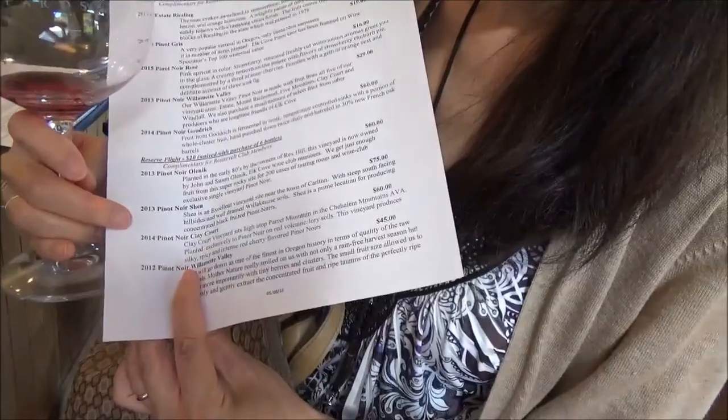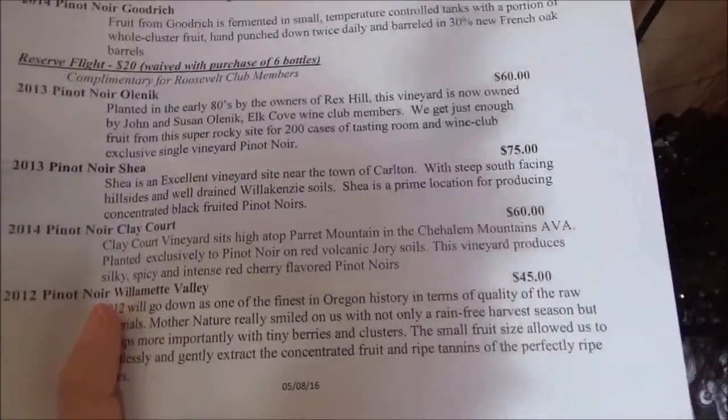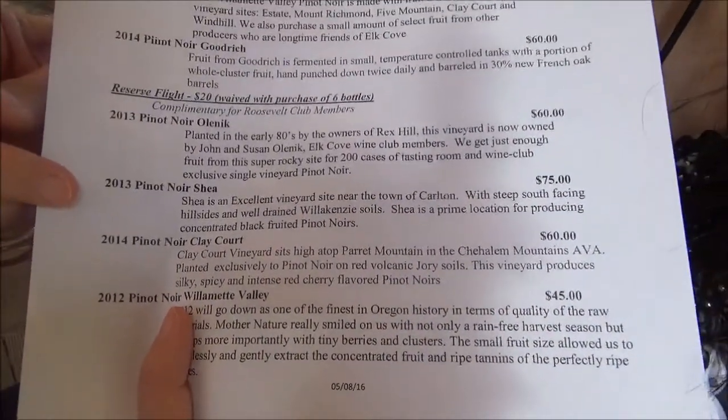I want another one. It's about 4 o'clock. This is the 2014 Pinot Noir clay quart and it's really delicious.